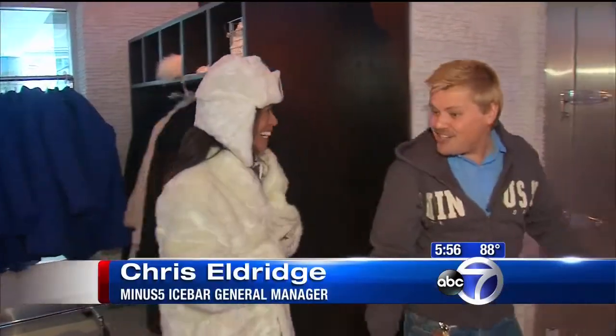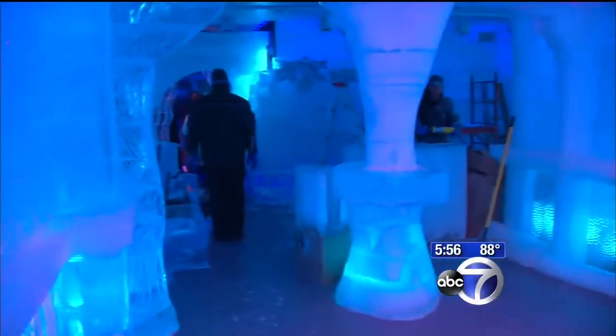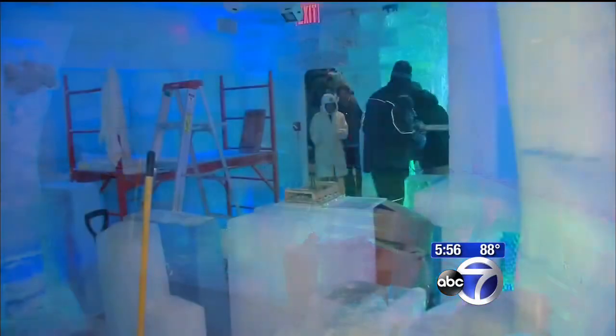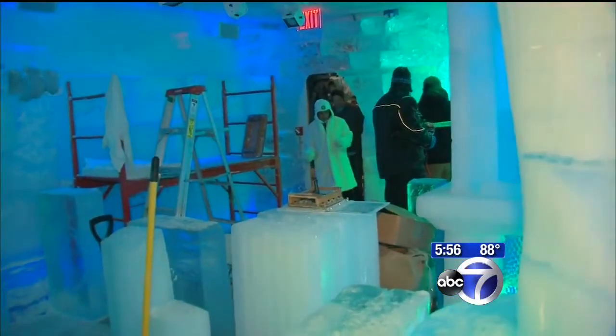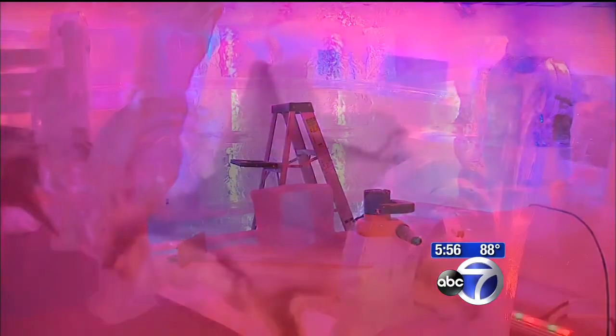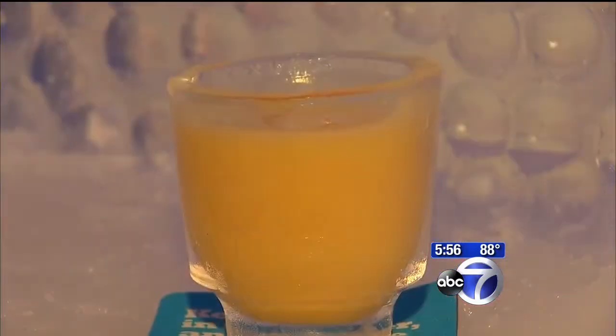Let's go inside and party your ice off. Welcome to Minus 5. It's a shivery delivery into 1,000 square feet of ice. It is minus 5 degrees Celsius, which is 23 degrees Fahrenheit, keeping everything — the bar, the benches — frozen. Even the cocktail glasses, 4,000 of them, are made with ice.